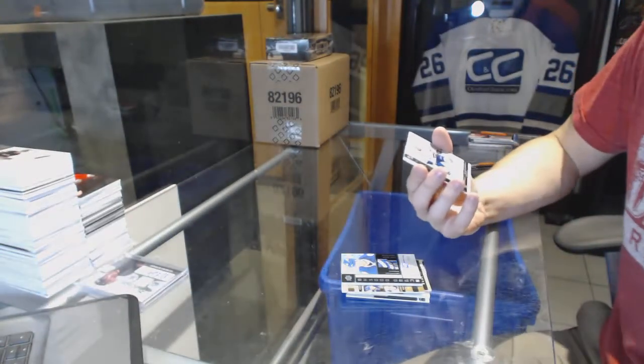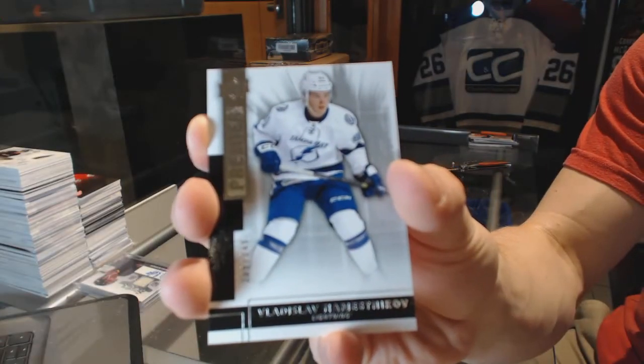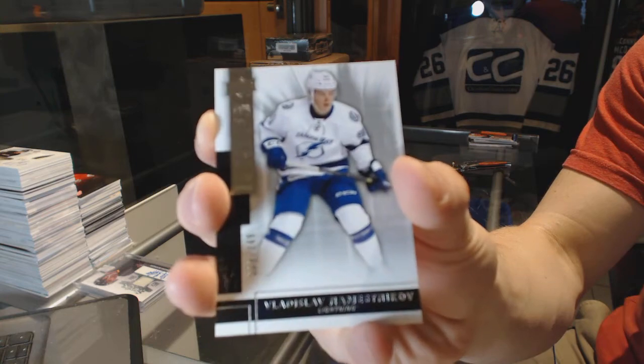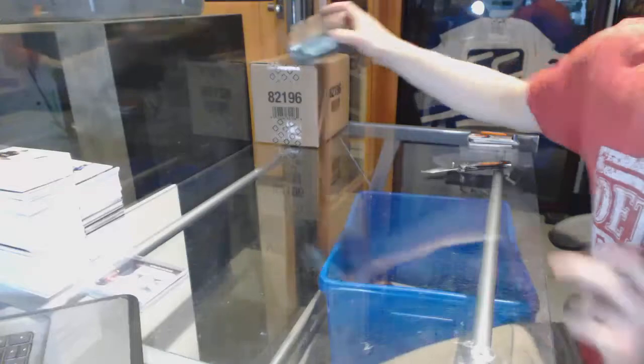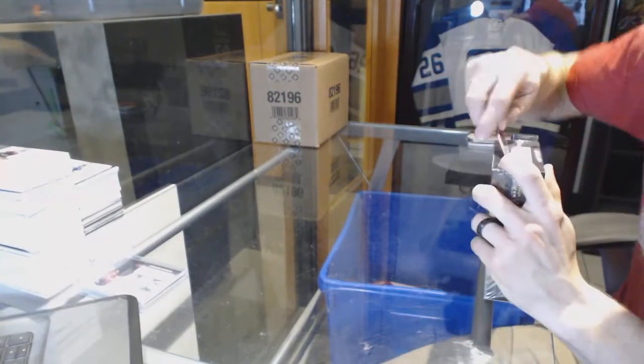And a base rookie numbered 249 for the Tampa Bay Lightning — Vladislav Namestnikov. Now on to the 15-16, which has got some standards to live up to now.